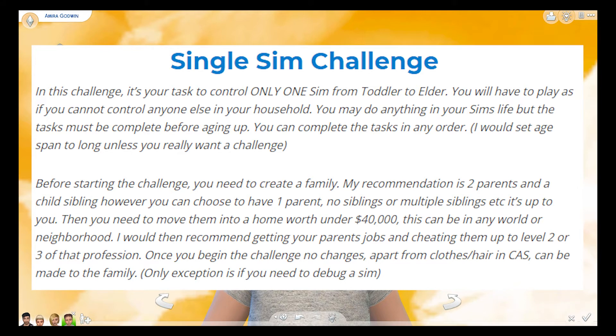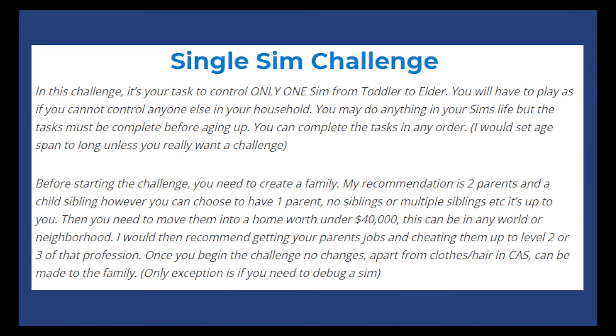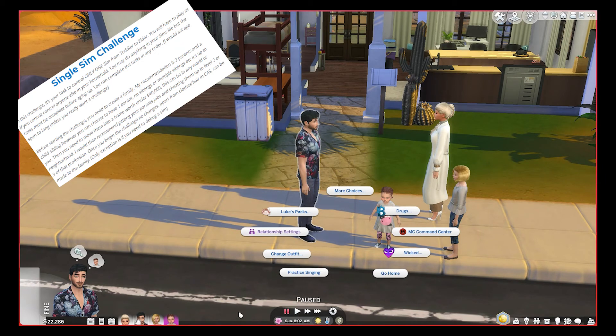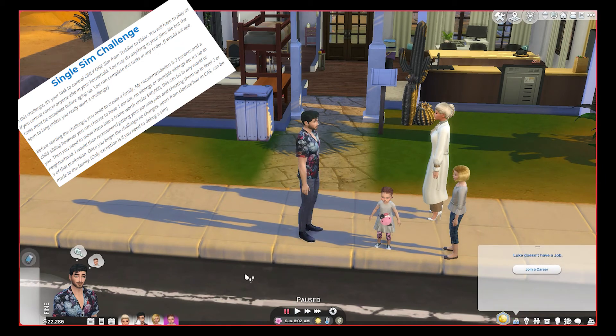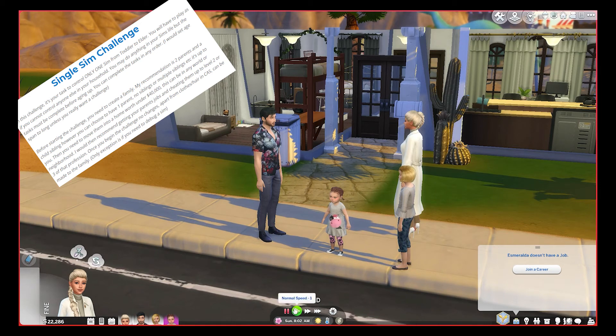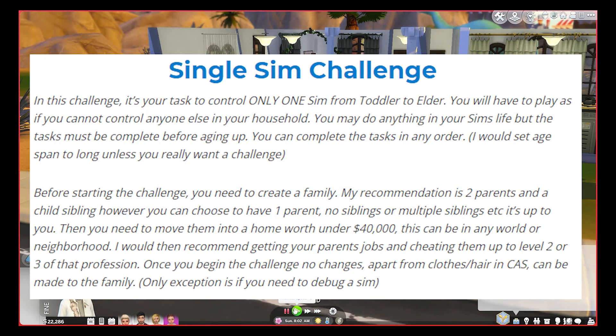You need to move into a home worth under 40,000, which I've already done — the house I picked and plopped them in was less than 40,000. Then it says to get the parents jobs, so I do need to do that. I'll hop in here with them really quick and give them their jobs. For Luke here, he wants to be a Friend of the World. She is a Freelance Botanist so I'm probably going to make her a gardener, and him I don't really know — Friend of the World, we'll have to figure that out. It does say to go ahead and cheat them up to level two of that profession.